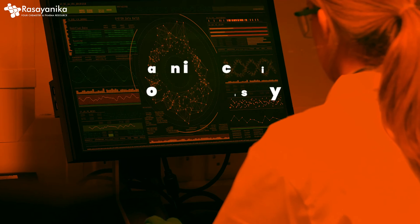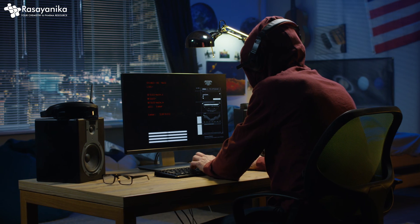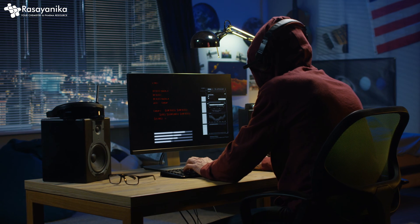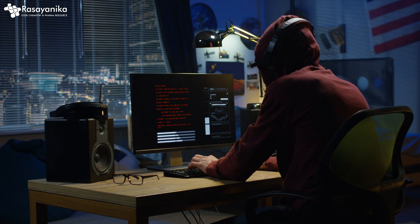If you are going to get into Artificial Intelligence and Machine Learning for chemistry, you should learn coding for chemistry — that is Python, R, and MATLAB. These three will help you develop custom tools for data analysis, modeling, and simulations in your research. That's very, very important.